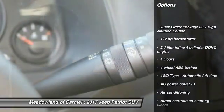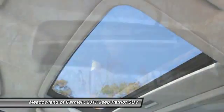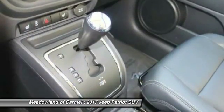Traction control, Bluetooth, power steering, cruise control, heated driver's seat, power windows, remote power door locks, fog lamps.